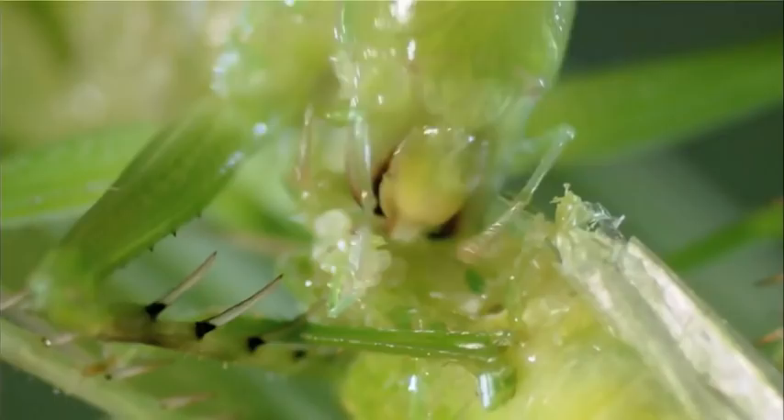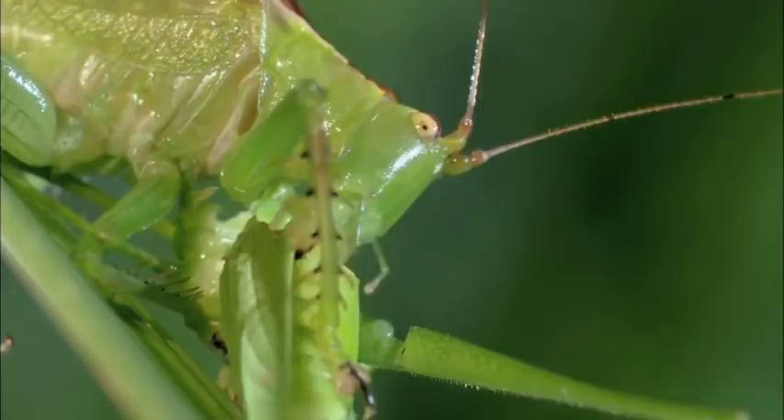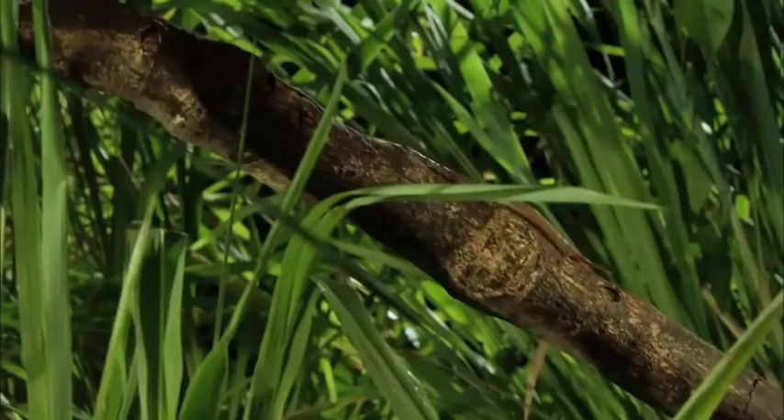A fellow katydid is easy meat — legs, wings, head, gone. But what will happen when this ambush hunter crosses paths with the freight train of the forest?